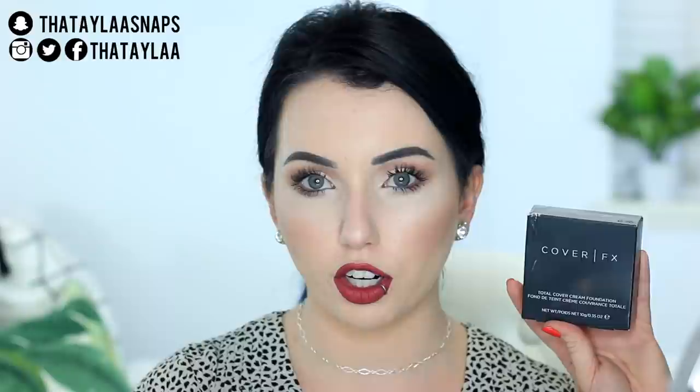This is the Cover FX Total Cover Cream Foundation. I was really intrigued by this because it says it's supposed to be a full coverage concealer and foundation in one. I have cystic acne,